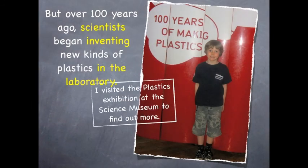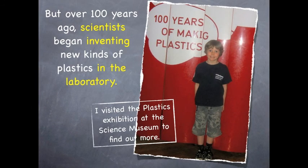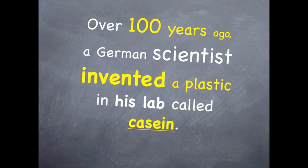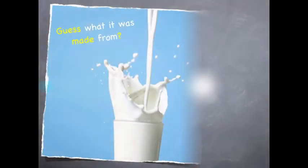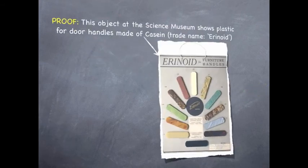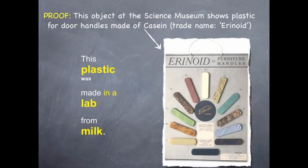But over a hundred years ago, scientists began inventing new kinds of plastics in the laboratory. A German scientist invented a plastic in his lab called casein. This object at the Science Museum shows plastic door handles made of casein, trade named erinoid. This plastic was made in a lab from milk.